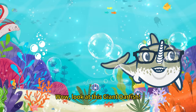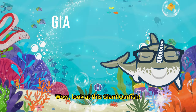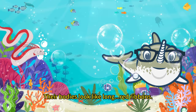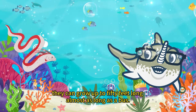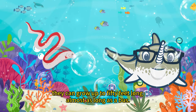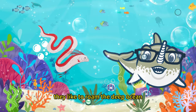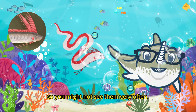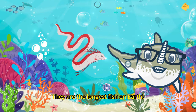Wow, look at this giant oarfish. Their bodies look like long red ribbons. They can grow up to 50 feet long, almost as long as a bus. They like to roam the deep ocean, so you might not see them very often. They are the longest fish on Earth.